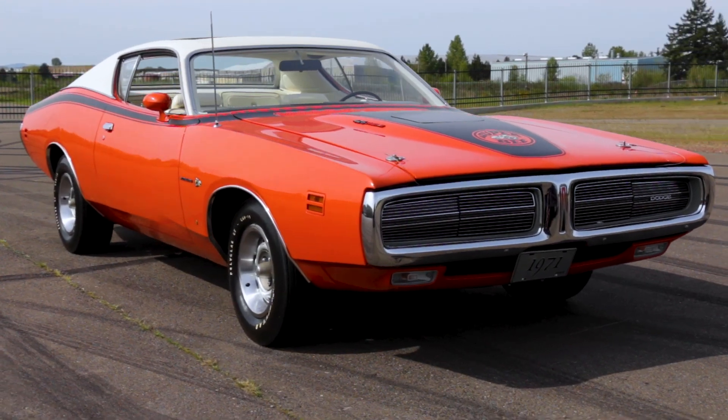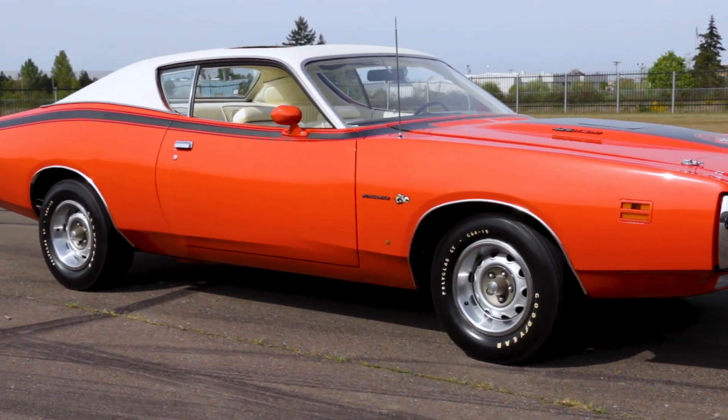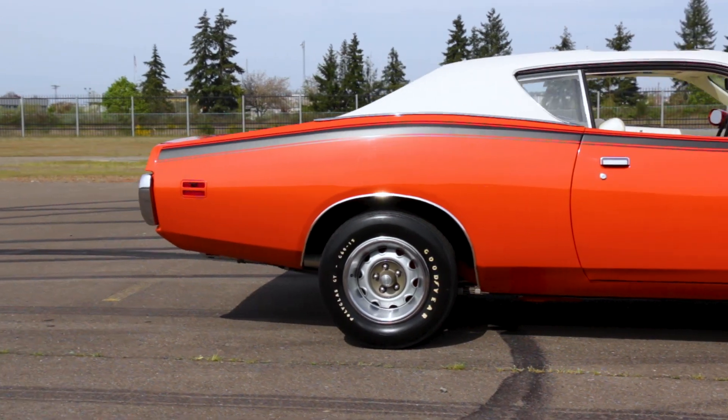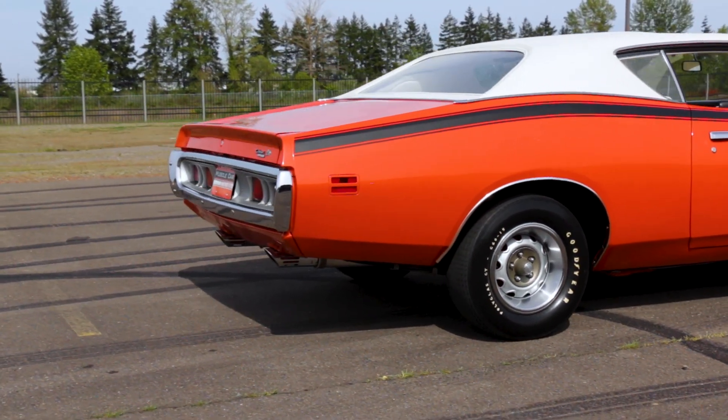This is a love-or-hate-it design, and we're leaning towards the love-it side, especially drenched in Hemi Orange with the white vinyl top and blacked-out hood to break it all up. However, the thin black stripe looks like the car just crossed the finish line, with a black ribbon wrapped around the base of the windshield.